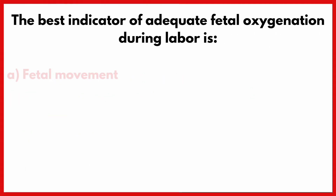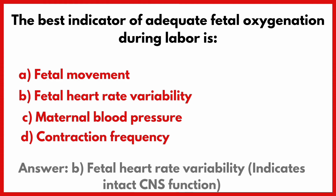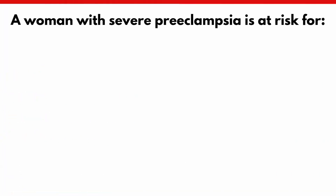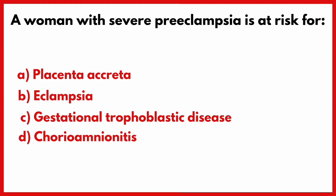The best indicator of adequate fetal oxygenation during labor is? Correct answer is option B: Fetal heart rate variability.